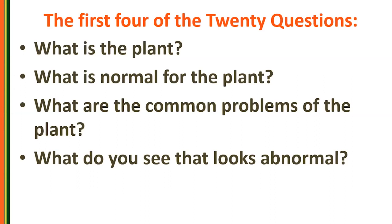What is the plant really points to knowing your tree ID skills well for your area, because that's going to give you a profile of what's normal for that plant and what to expect. What are the common problems of the plant? Some things that might look weird are perfectly normal. And what do you see that looks abnormal? If you have ideas of patterns of how diseases or conditions show up, you can be tuned into things that are abnormal.